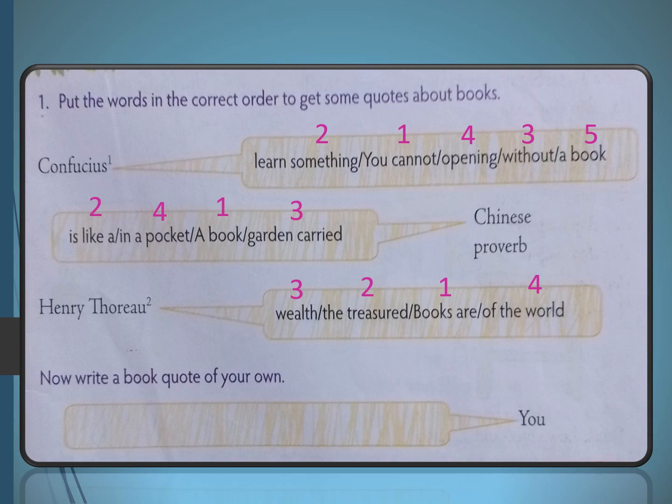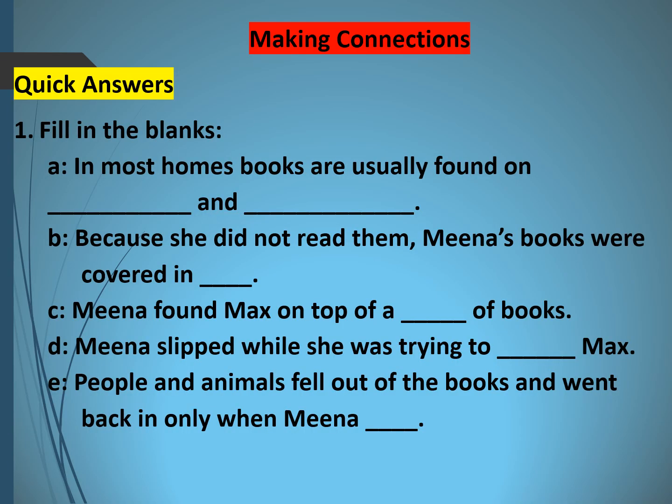Now write a book quote of your own — think creatively and formulate your own answer. Next, the exercise is Making Connections with quick answers. Question one: fill in the blanks. In most homes, books are usually found on bookshelves and bedside tables.